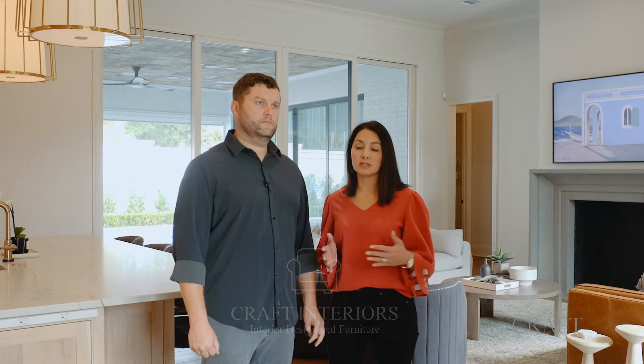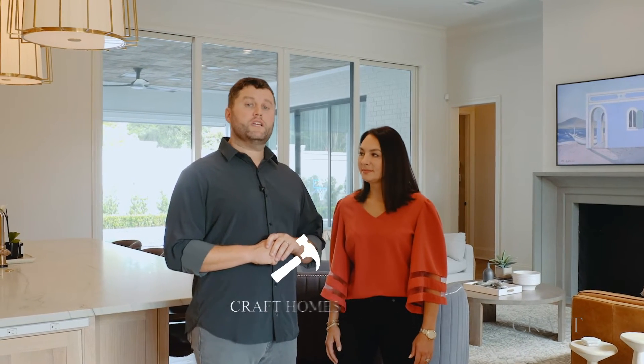We have Craft Interiors, which works on many different size projects. We'll work on one room at a time or design whole houses for our clients, and we really love to do that because we get to work together and see the project come to fruition. And last, we have Craft Homes, a luxury construction company that focuses only in South Baton Rouge. We build four to five homes at a time with a hands-on approach, working hand-in-hand with customers to deliver a very custom product that really suits your needs.